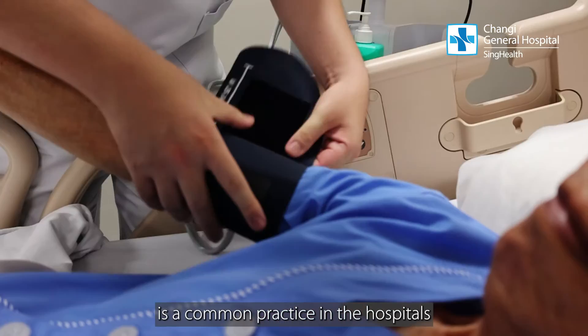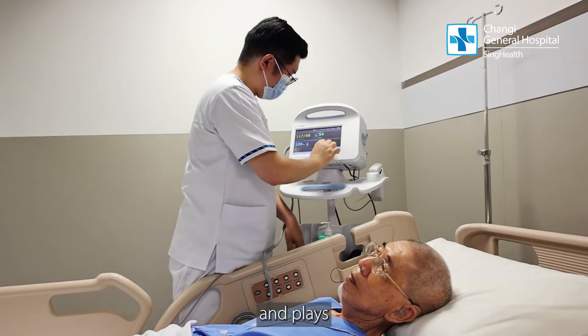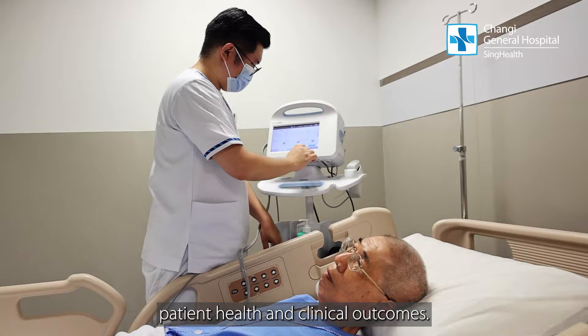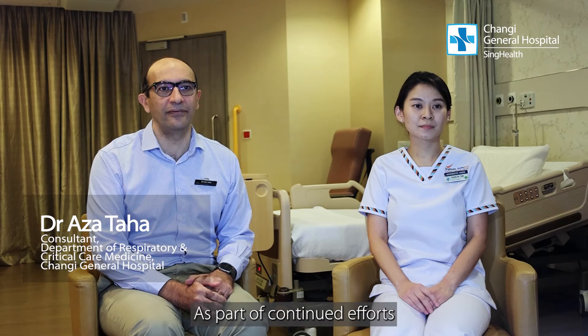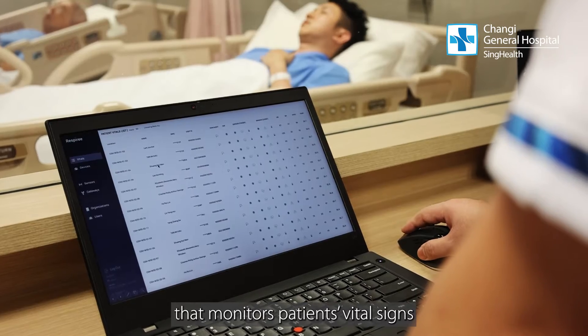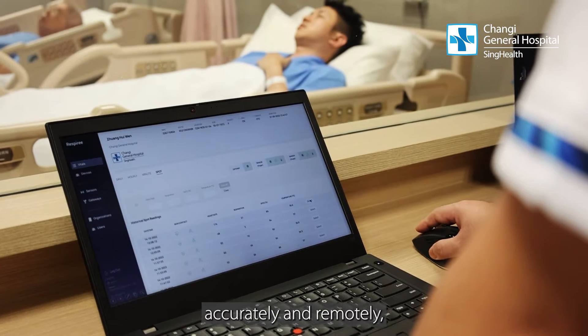Vital signs monitoring is a common practice in hospitals and plays a key role in determining patient health and clinical outcomes. As part of continued efforts to enhance patient care, Changi General Hospital has partnered with A-Star medical technology RISP-A-V to develop wearable medical sensors that monitor patients' vital signs accurately and remotely.